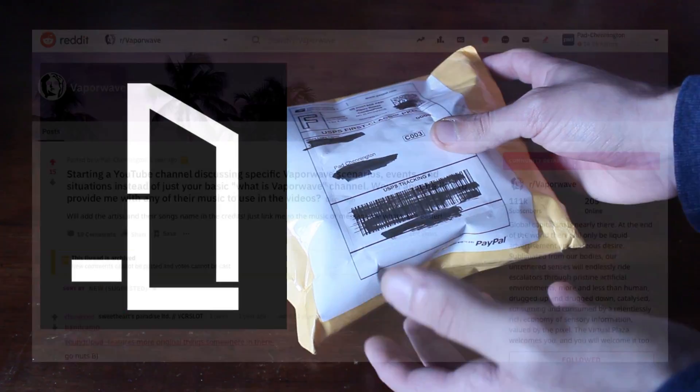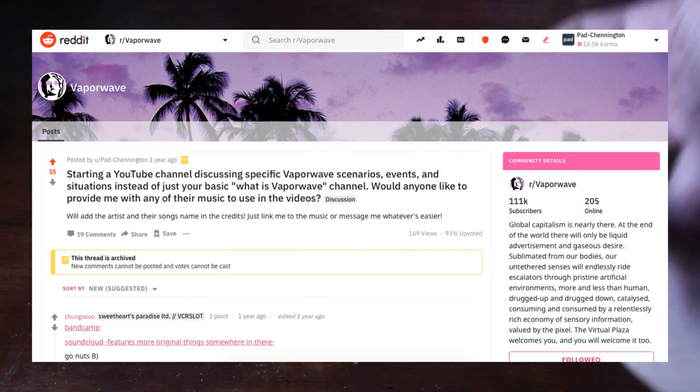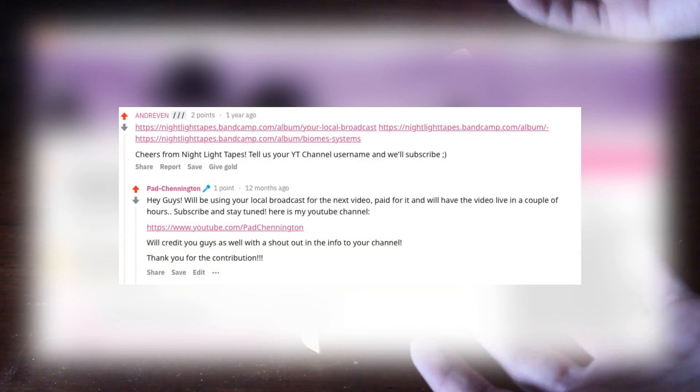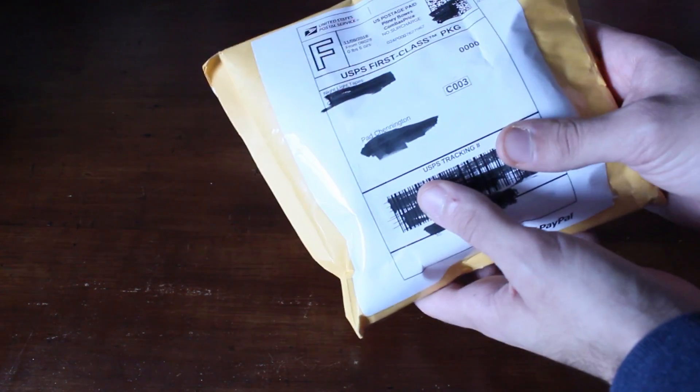They've been with me pretty much since the beginning. When I first started the channel, I made a Reddit post asking if anyone would allow me to use their music for the background of my videos, and they were one of the first guys to respond to me. Ever since, I've been using them pretty much for every video. So they messaged me and asked if they could send me something and do an unboxing, and I said of course — now we got it.